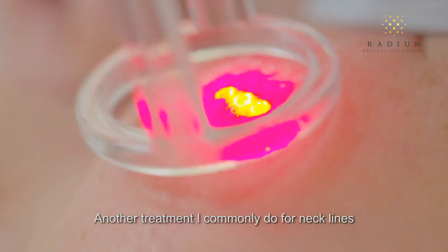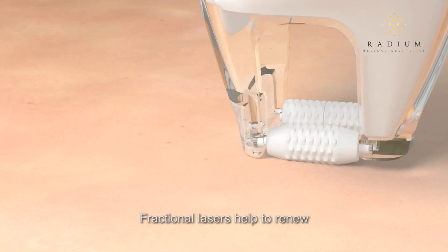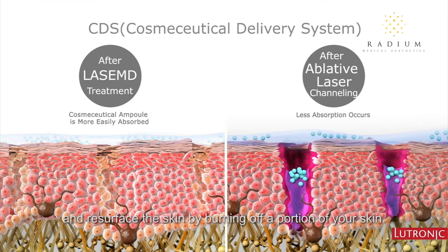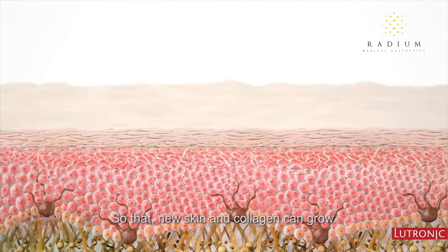Another treatment I commonly do for necklines are fractional lasers. Fractional lasers help to renew and resurface the skin by burning off a portion of your skin so that new skin and collagen can grow.